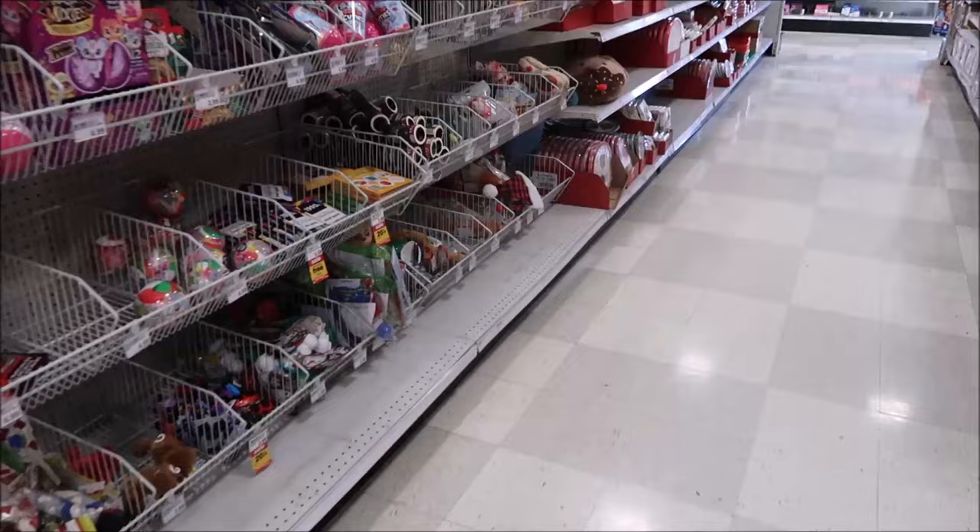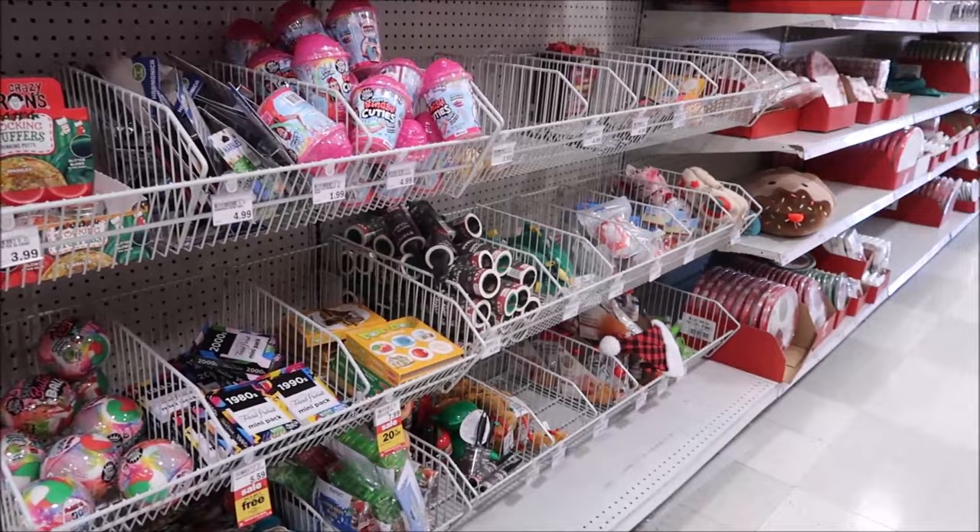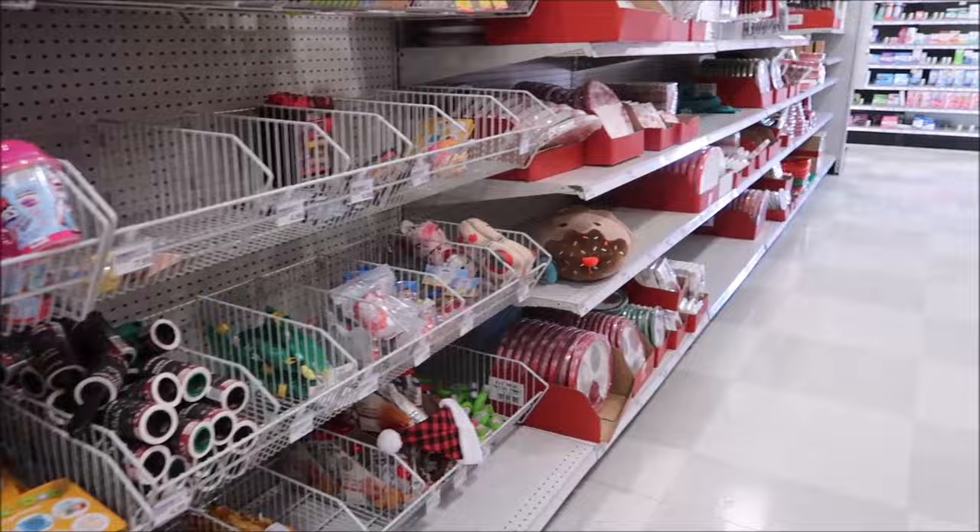It surprises me that the stocking stuffers are off to the side. I think they'd be better off in the center of the aisle as you're going from front to back - you'd be able to see them better that way.